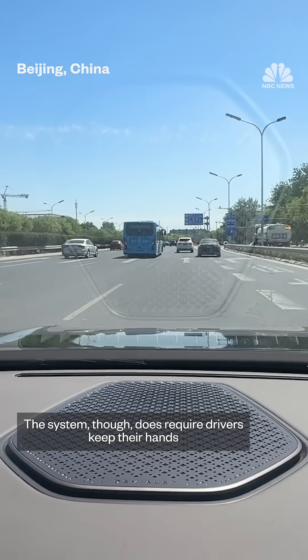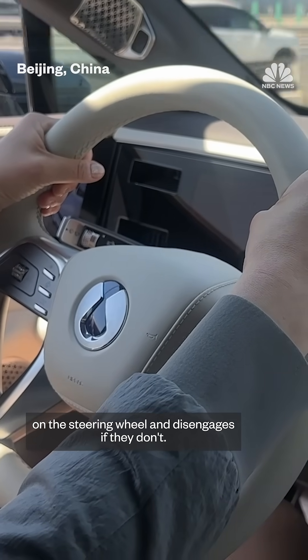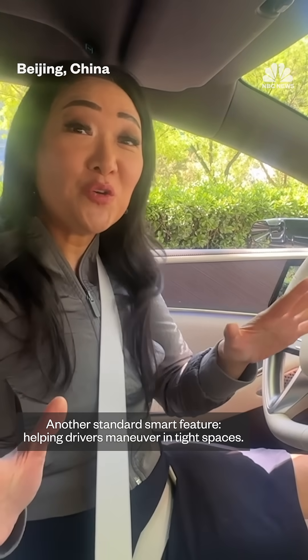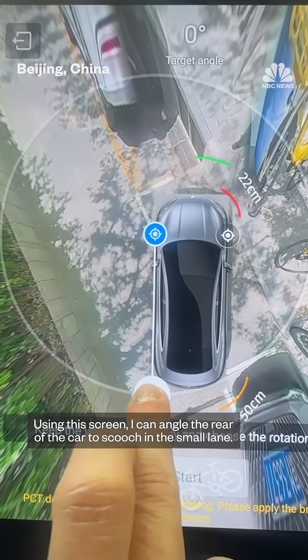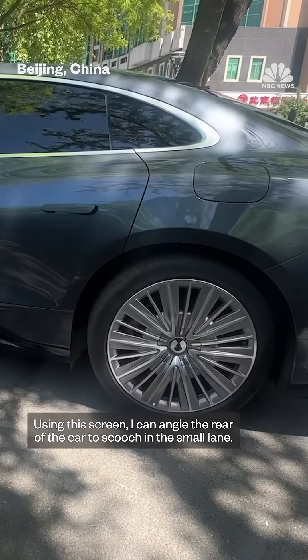The system, though, does require drivers keep their hands on the steering wheel and disengages if they don't. Another standard smart feature helps drivers maneuver in tight spaces. Using this screen, I can angle the rear of the car to scooch into this small lane.